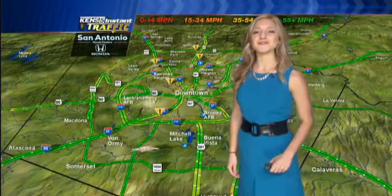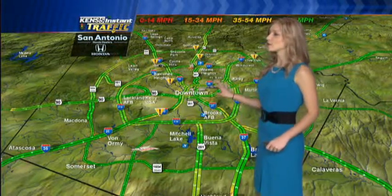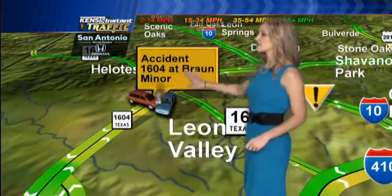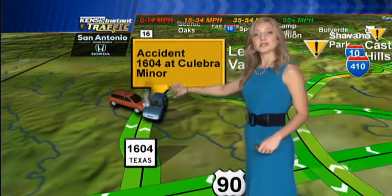Good morning. Grab your coffee. We're taking a look at the roadways, your Kent's 5 Instant Traffic map. Roads are looking really clear this morning, nothing too much to worry about, especially in the downtown area — flowing really smooth. We're going to take a look at the northwest side of town. We have an accident at 1604 at Braun, and then a few miles south on 1604 at Calabria. Police are on scene for both those accidents to get them cleared up.